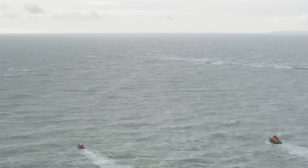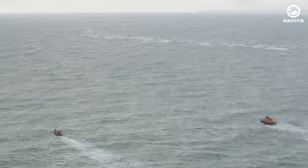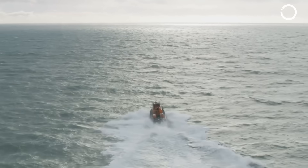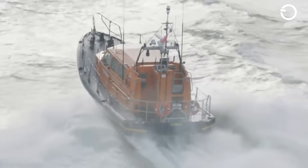The first Shannon-class rescue vessel was put into service in Dungeness, Kent, on February 21, 2014. To date, there are 29 active Shannon vessels in the RNLI fleet, both at stations and as part of the relief fleet.